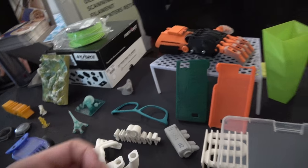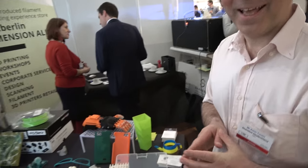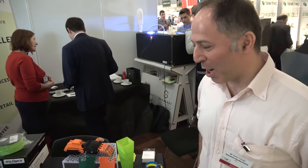We are based in Berlin. There are other 3D printing companies — lots of fab labs and maker spaces in Berlin where people are really interested in this kind of making.